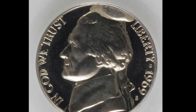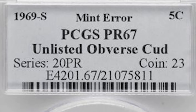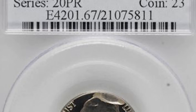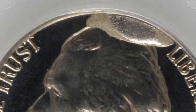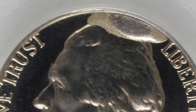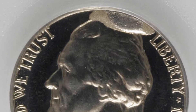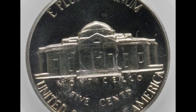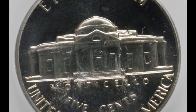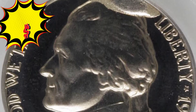Take a look at this 1969-S proof nickel. It graded proof 67 and proudly displays a cud from 12 o'clock to 1 o'clock. A cud is a die break that affects the edge of the coin. Cuds aren't uncommon and if you look at enough coins you can find them in circulation, but you won't find a cud on a proof coin in circulation. Proof coins are made for collectors and can only be found in proof sets. This nickel sold for over $1,700.